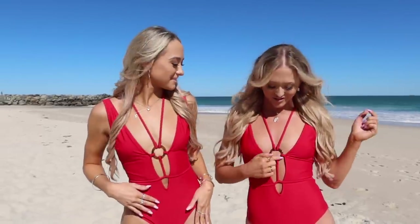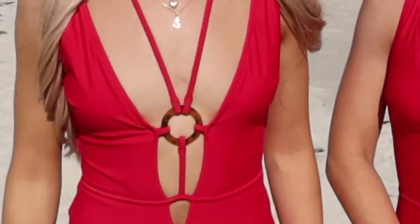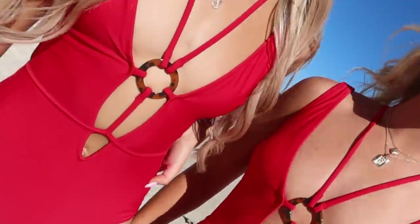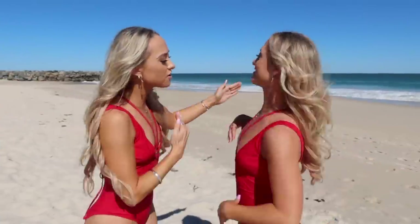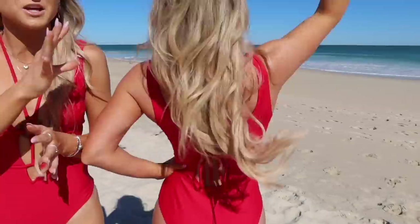First up is this one-piece. I personally love this colour so much — you can never go wrong with red at the beach. Check out the detailing on the front: I'm loving this V-line with the extra straps and this circle piece. I've never actually seen a design like this before. Look at the back — look how cute that is, it's stunning. There's so much going on but it all works.